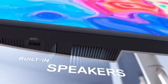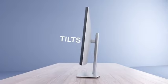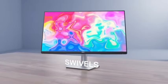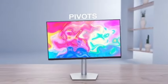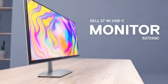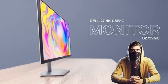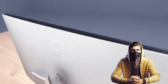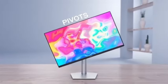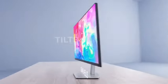The monitor's superb color accuracy is one of its striking characteristics. The S2722QC ensures that your edits are true to life by supporting HDR content and covering a wide color gamut, making it a dependable companion for professionals who need perfect color representation in their work. Designed for adaptability, this monitor includes a variety of connectivity choices, including USB-C with power delivery, enabling seamless integration and efficient power delivery when connecting your laptop or other devices.